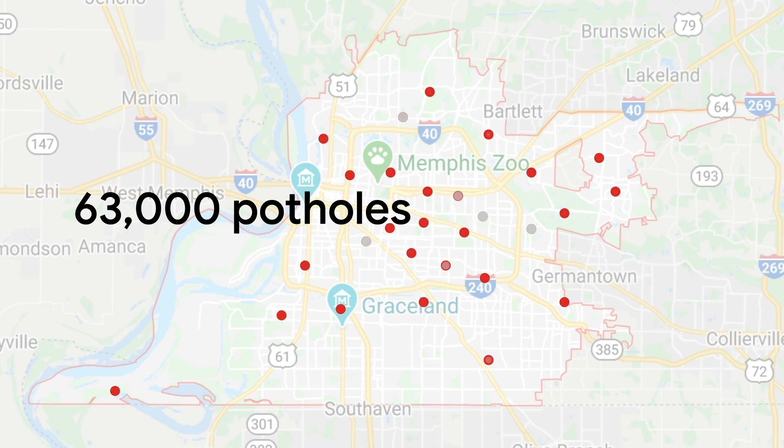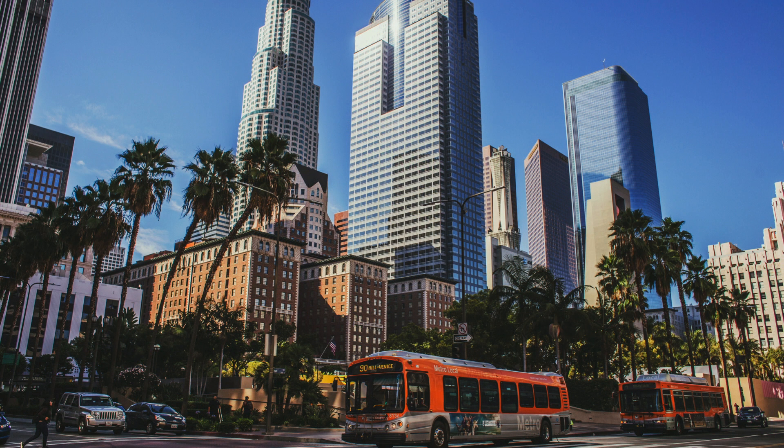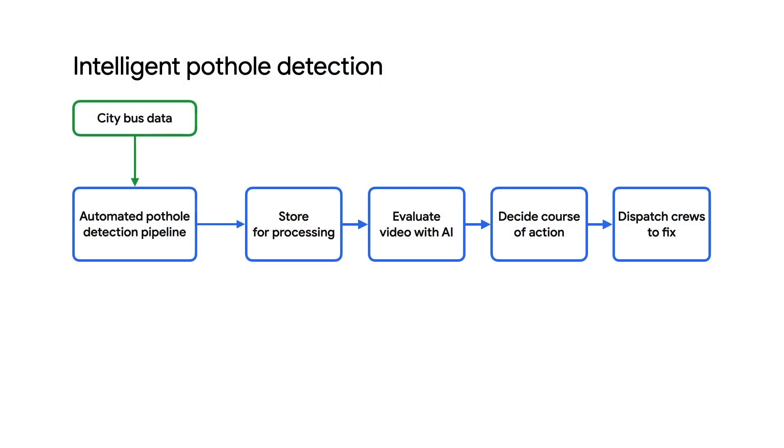To help scale up and improve efficiency, the city could use data they already have. The city buses in Memphis all have video cameras, though this rich source of data wasn't being used as a source for detecting potholes. Many cities already have an assortment of connected devices and data being collected, and there are problematic potholes in Memphis and the need for a better way to identify them at scale.